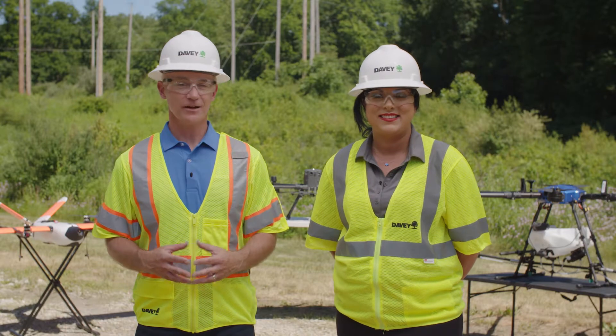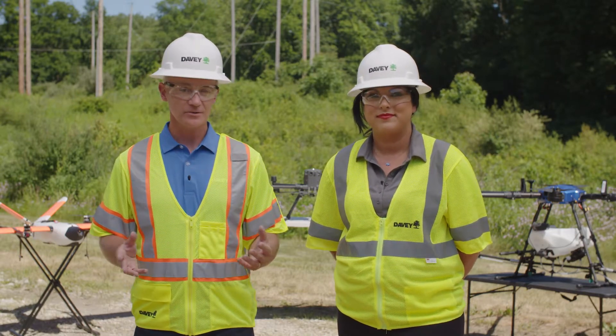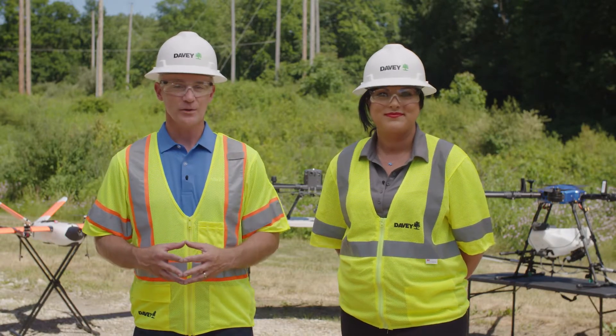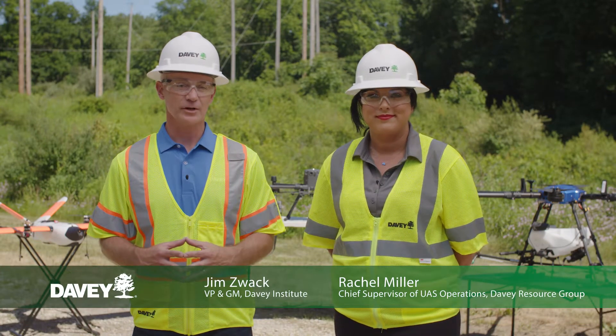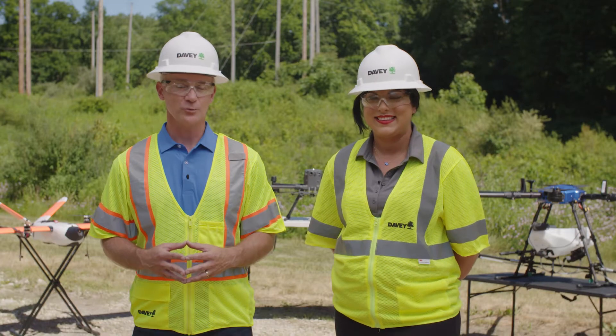Many utilities are already leveraging the power of drones to assist with vegetation management, environmental stewardship, and storm response. To provide more information, I'm joined by one of our experts, Rachel Miller, Chief Supervisor of UAS Operations and an FAA-certified private pilot and certified remote pilot.